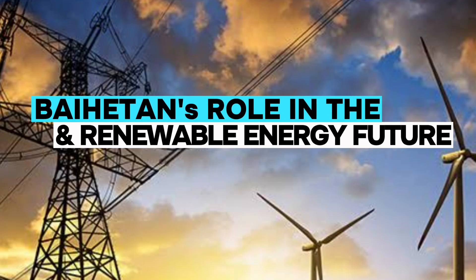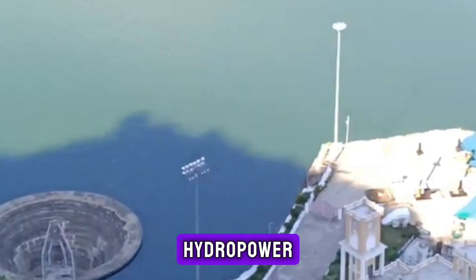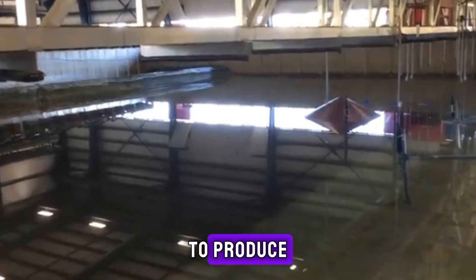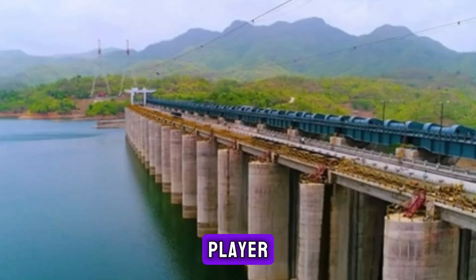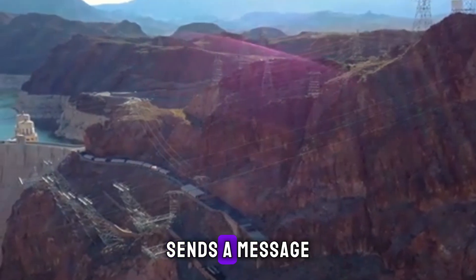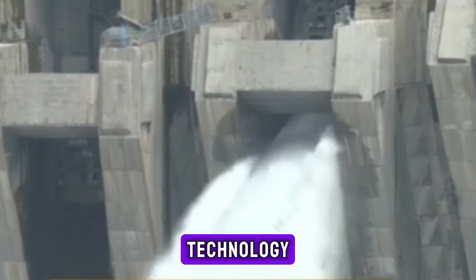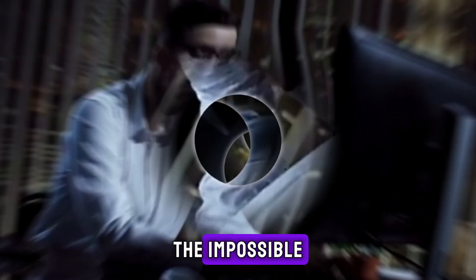As climate change accelerates, the Baihatan hydropower station stands as a powerful example of renewable energy at an unprecedented scale. With a capacity to produce 16 gigawatts, Baihatan is a significant player in China's goal to achieve carbon neutrality. Beyond China, this project sends a message to the world — a testament to the human spirit's determination to conquer the impossible.